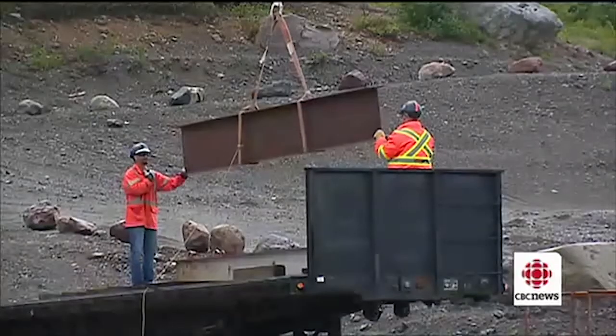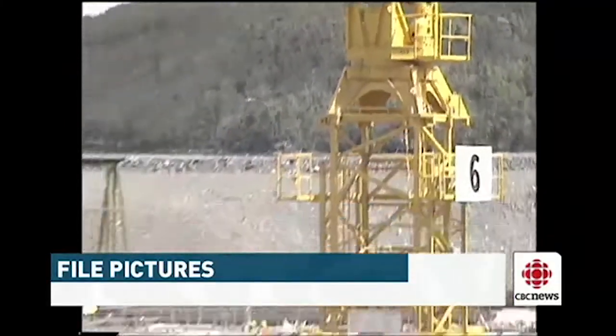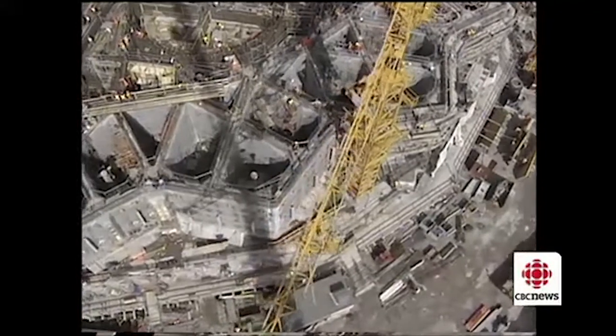Back in '91 when we started the tower crane program for Hibernia, I was one of the students — that's 21 years ago. Back then, you climbed a tower and if you liked it, you liked it. If you were afraid of heights, you found out then, which is part of the deal. Back then, it was the Hibernia project that desperately needed tower crane operators, and the college started its program to meet that market demand.